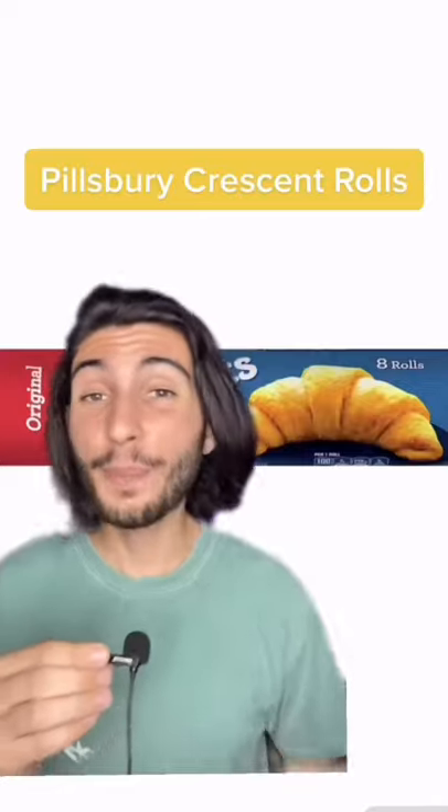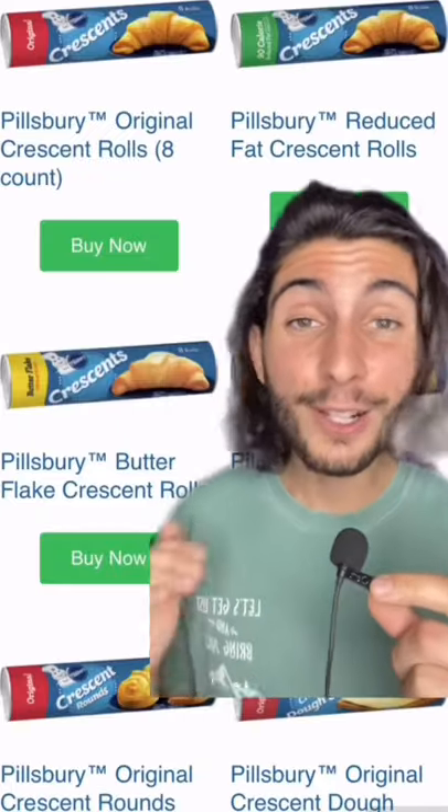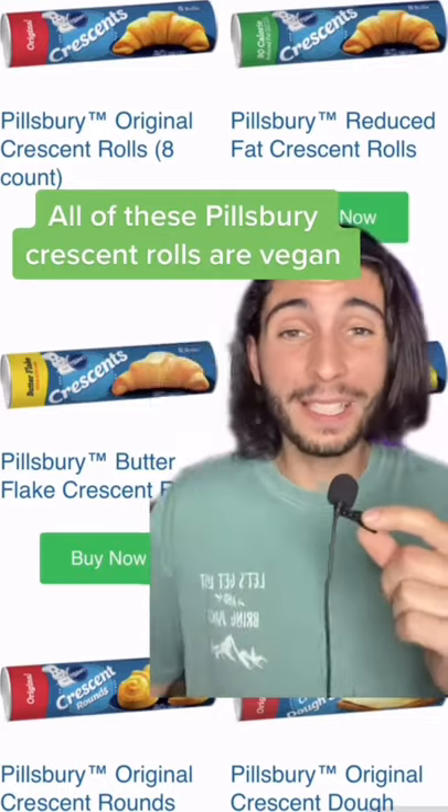Foods you didn't know are vegan, part 12. There are Pillsbury Crescent Rolls. To my utter surprise, all of these Pillsbury Crescent Rolls are totally vegan.